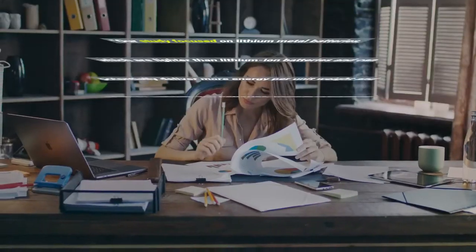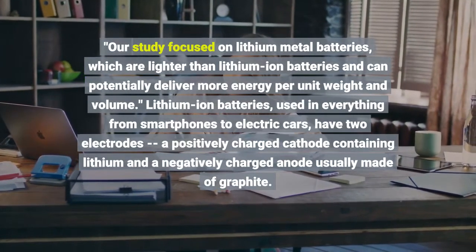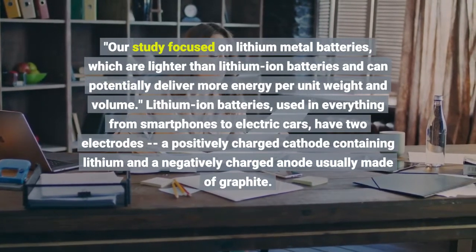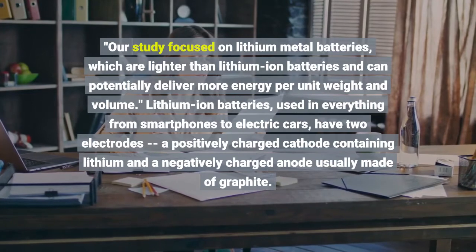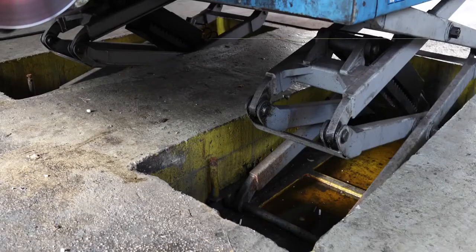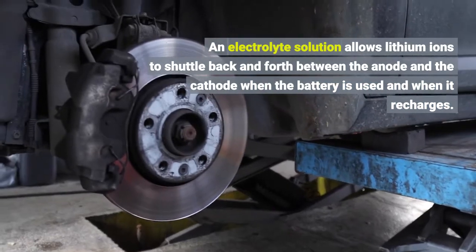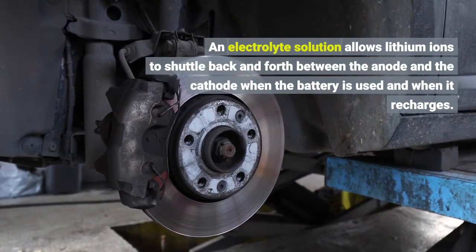Our study focused on lithium-metal batteries, which are lighter than lithium-ion batteries and can potentially deliver more energy per unit weight and volume. Lithium-ion batteries, used in everything from smartphones to electric cars, have two electrodes, a positively charged cathode. An electrolyte solution allows lithium-ions to shuttle back and forth between the anode and the cathode when the battery is used and when it recharges.